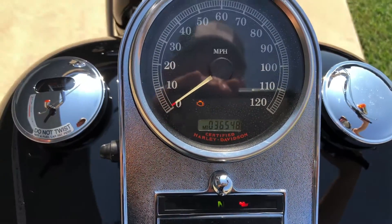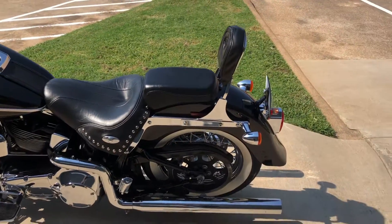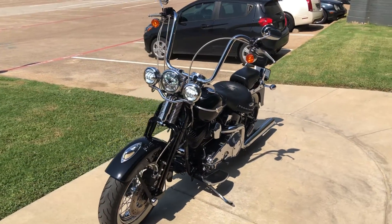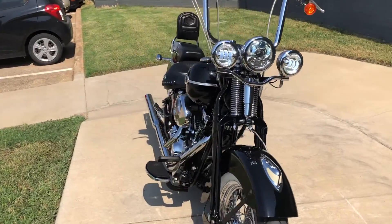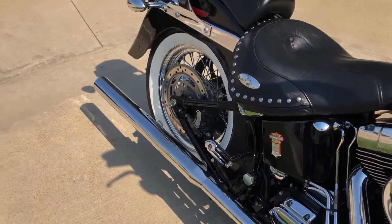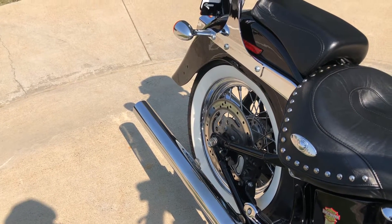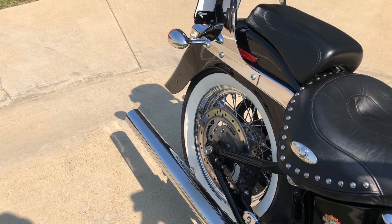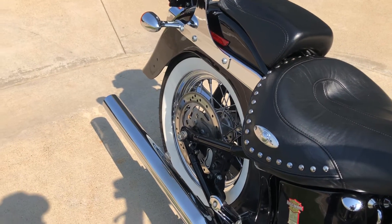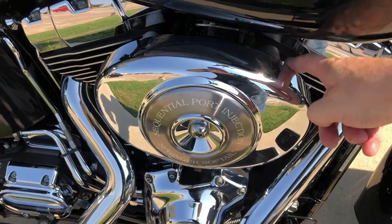The bike's got 36 and a half thousand miles on it. I forgot to mention it does have a high flow breather on it.